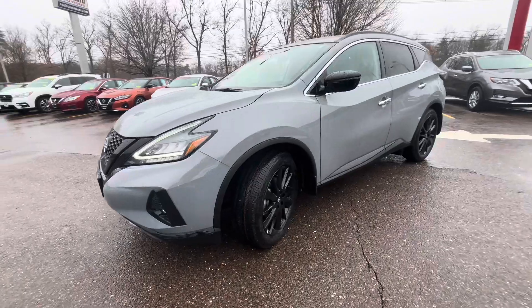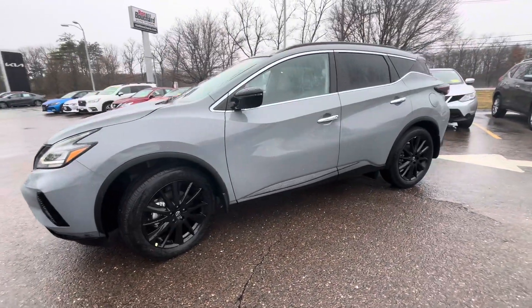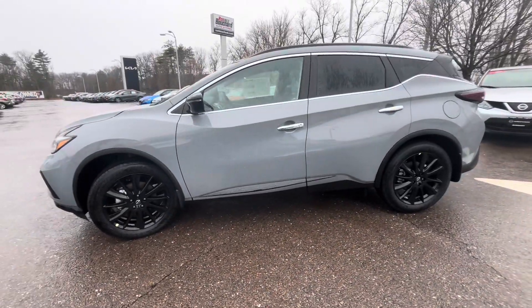You also have the blacked-out grille with the Midnight Package. So again, John, this is Jessica with Ron Bouchard's Nissan. If you have any further questions, please feel free to reach out.